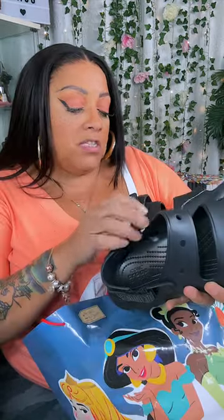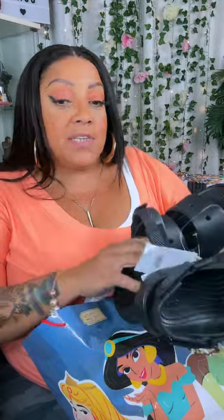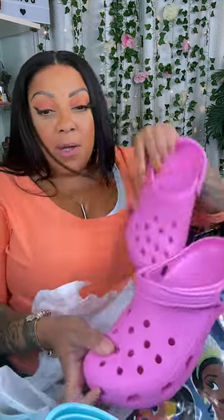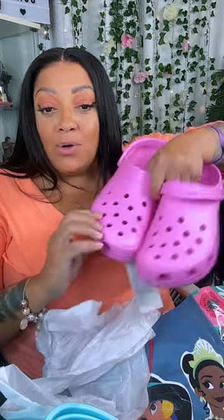Tati also got me crocs for Christmas and I'm a huge jibbit fan, so my crocs be decked out with jibbits. These are the all-terrain sandals — really comfortable. These are a size 10 in like a tealish blue color, and some pink ones so me and my granddaughter could match with each other because she has two pairs.